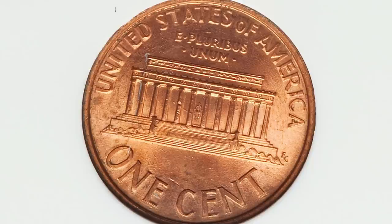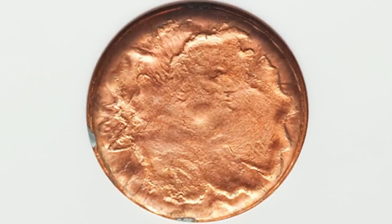Here's another no-date Lincoln cent that has been struck by a capped die. The reverse looks normal, but on the obverse the die cap is taking place. This coin sold for over $110.